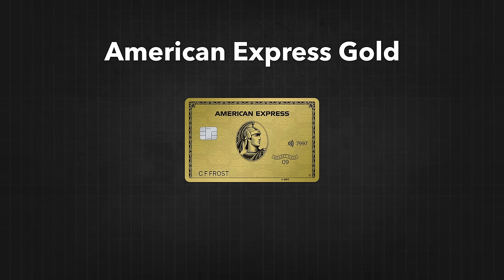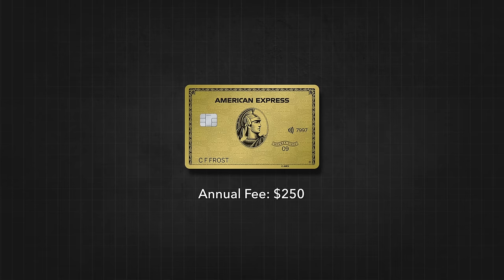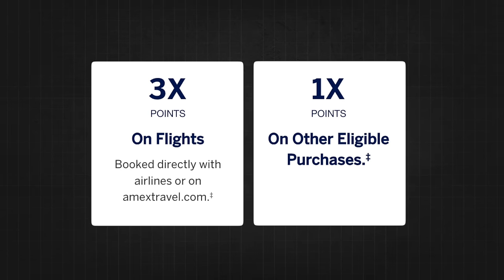The next card at this salary level is the American Express Gold card — I think of this as my main dining card. Anytime I go to a restaurant or buy groceries, I use this card because it gets you a 4x point multiplier on your spend, which is the equivalent of 4% cash back for dining out. To make up the $250 annual fee, the card offers a $120 dining credit — $10 every month — as long as you're spending at Grubhub, Shake Shack, Cheesecake Factory, or select restaurants. You also get $120 in Uber cash, so $10 a month for Uber or Uber Eats. Right there, that $120 in Uber and $120 in dining credits already quickly offsets the $250 annual fee. You also get 3x points on flights and 1x points on everything else.